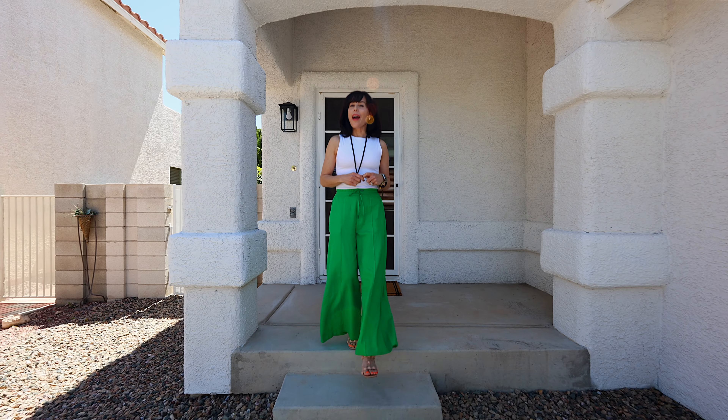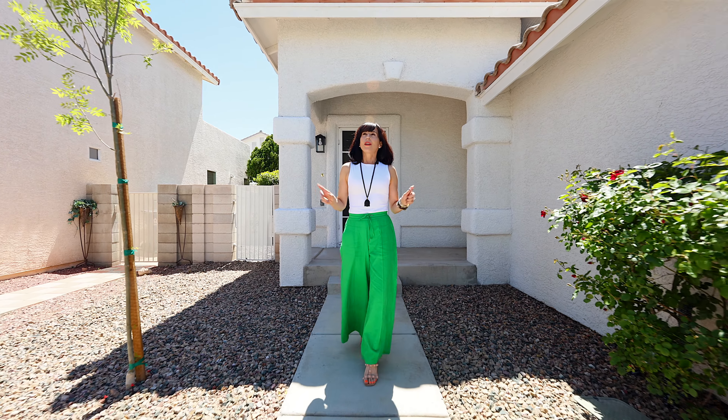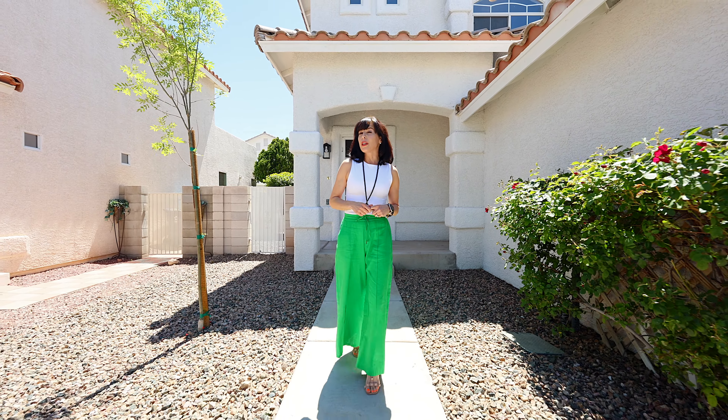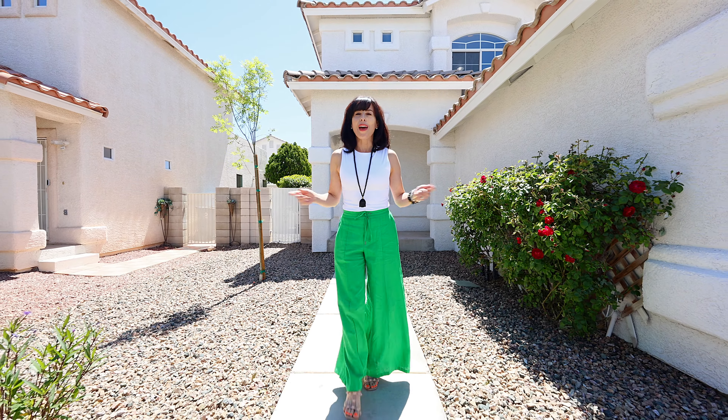Did you know Silverado Ranch is a highly sought after community located in Las Vegas, Nevada, and is probably one of the most convenient locations this city has? This home is where convenience meets comfort at every turn.